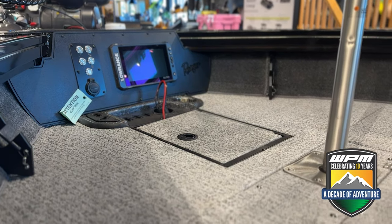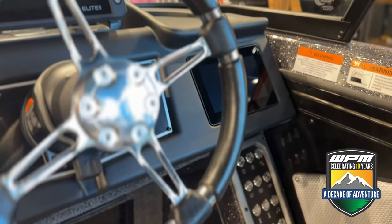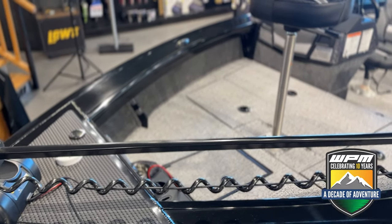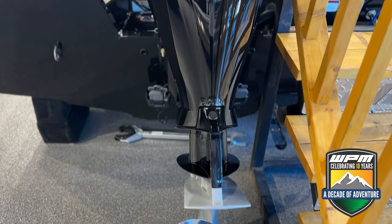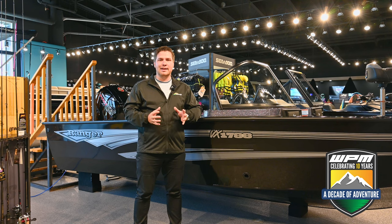This boat comes equipped with the Lowrance Elite 9 combo at the console with a touch screen that displays all of the boat and engine data at a glance, eliminating the need for gauges at the helm, as well as the same unit up front at the bow. We've also got the Minn Kota Ulterra trolling motor up front, and the whole thing is powered by the Mercury Marine 150 horsepower Pro XS motor.